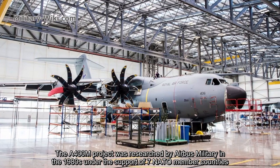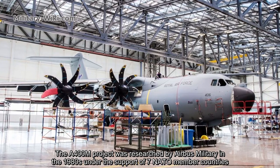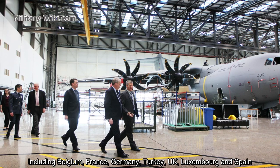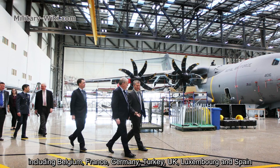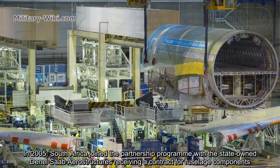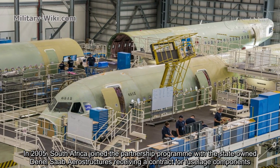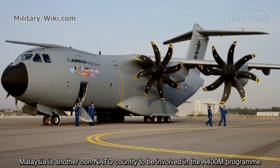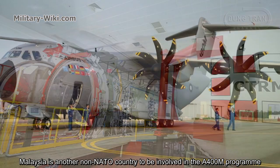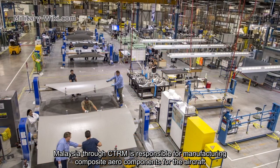The A400M project was researched by Airbus Military in the 1980s under the support of seven NATO member countries including Belgium, France, Germany, Turkey, UK, Luxembourg, and Spain. In 2005, South Africa joined the partnership program, with state-owned Denel Saab Aerostructures receiving a contract for fuselage components. Malaysia is another non-NATO country involved in the A400M program; through CTRM, Malaysia is responsible for manufacturing composite aero components for the aircraft.